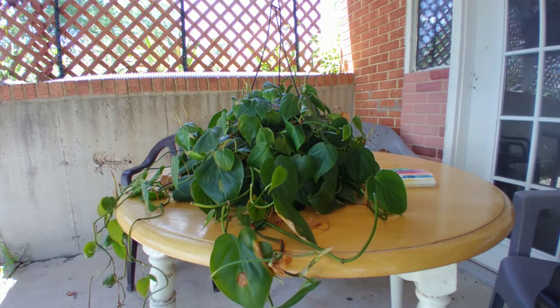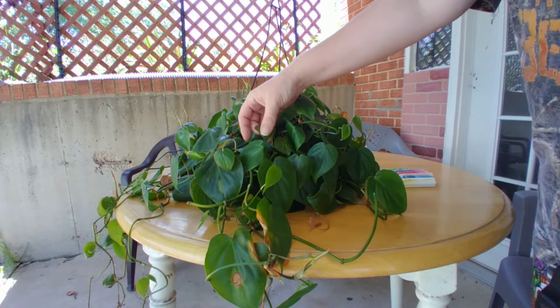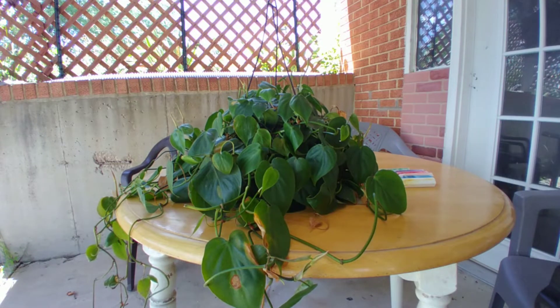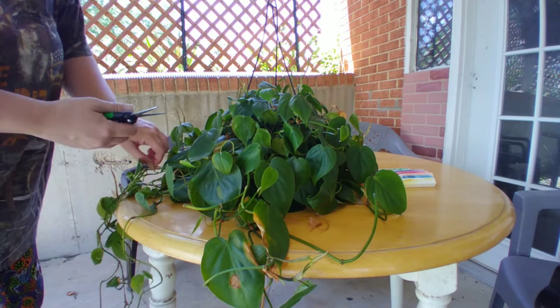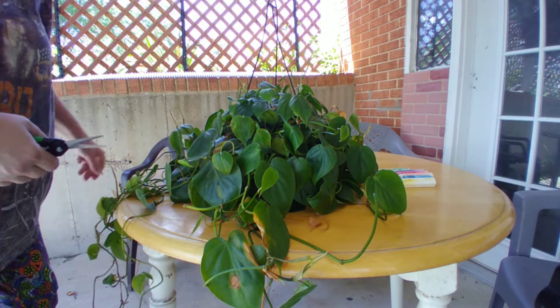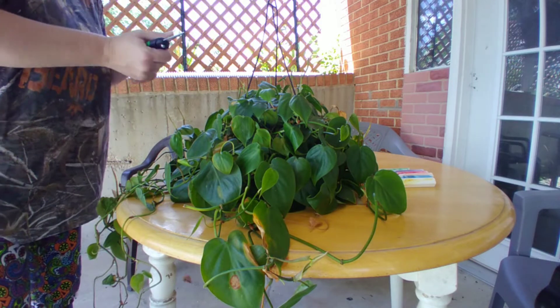It is unfortunately recovering from plant burn, but it is doing very well and recovering pretty quickly. It looks like it needs water but I assure you it does not — it is just recovering from too much sun. That happens occasionally; sometimes your plants are in the wrong place, sometimes you forget about them like I did and they end up somewhere they don't need to be for too long.